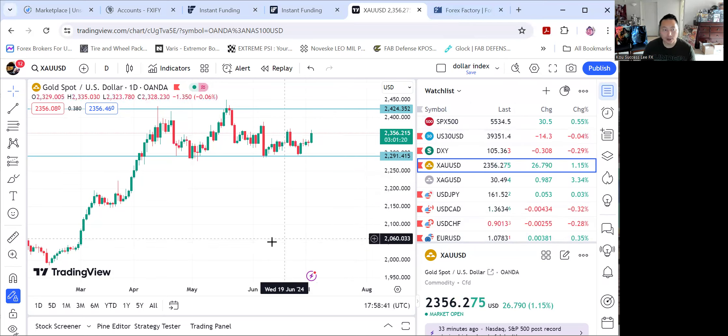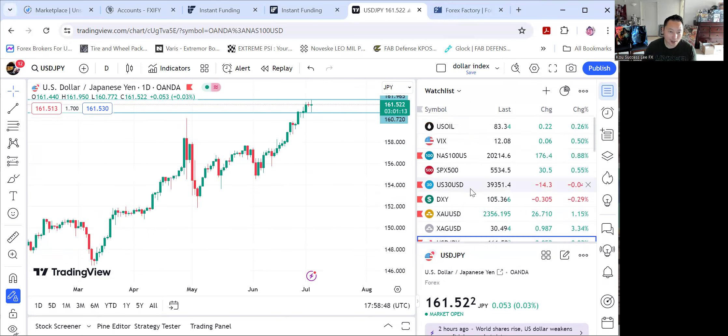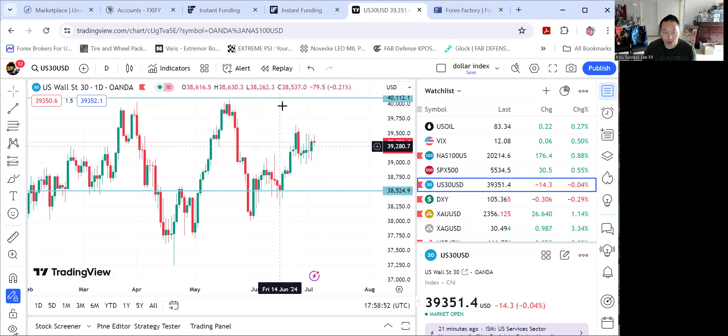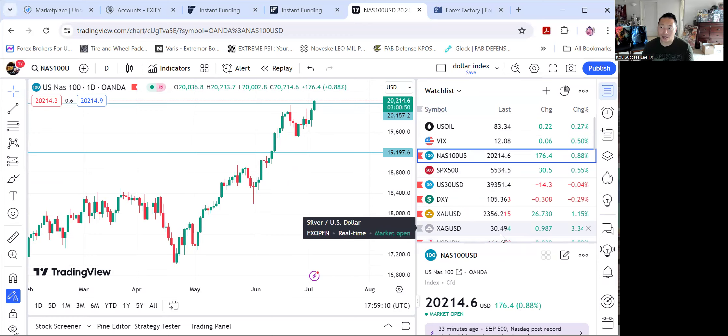I like hedging gold and USDJPY the most. Sometimes I'll hedge indices — like Wall Street doesn't even know where it's going right now, while S&P and Nasdaq are still uptrending. Just pay very close attention. You can't go wrong hedging with just two micro lot positions at 0.01 — one buy and one sell — to see the direction and follow the trend. If there is no trend, there's consolidation and tight, narrow price ranges. I hope this video helps. Any questions, let me know in the Telegram.